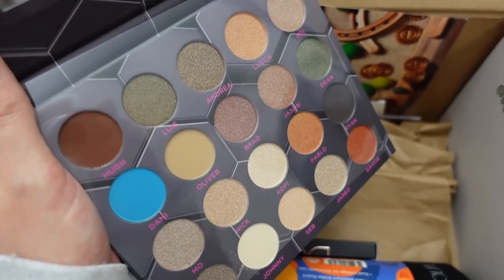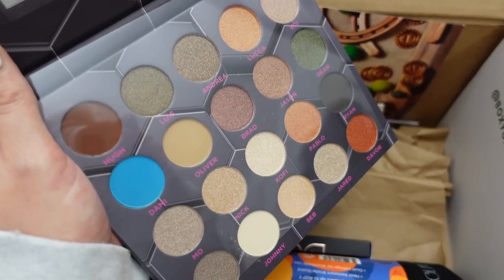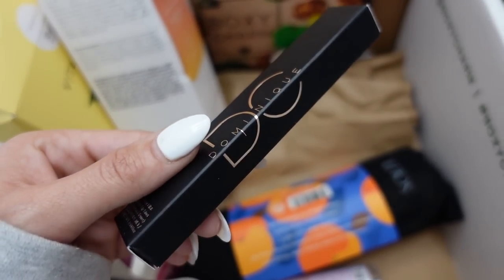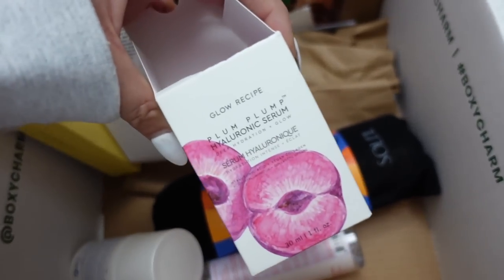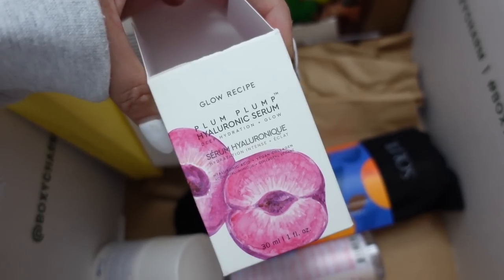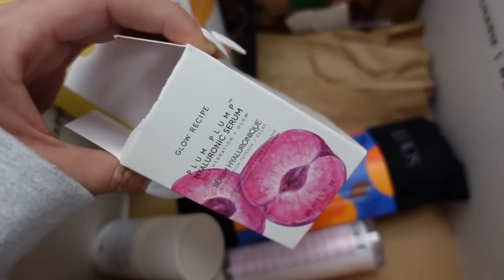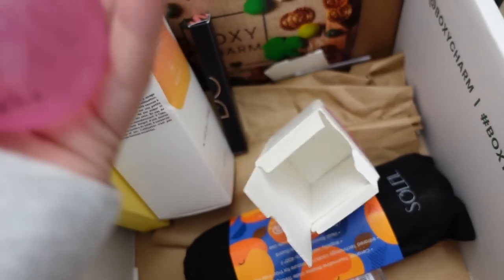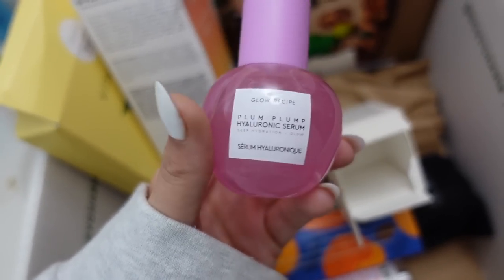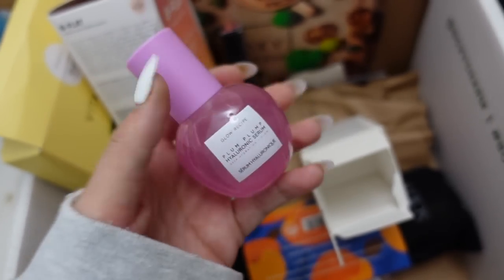The eyeshadow colors are super pretty — really pretty neutrals with this one random blue that surprised me. It also came with a lip liner by the brand Dominique, another brand I'm not familiar with, but the color is absolutely gorgeous. Then the product I was most excited about: a hyaluronic serum by Glow Recipe. Ever since I started using hyaluronic acid in my skincare every day I've been really happy with how my skin looks, and I love Glow Recipe's aesthetic packaging.